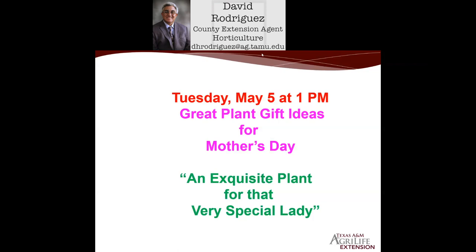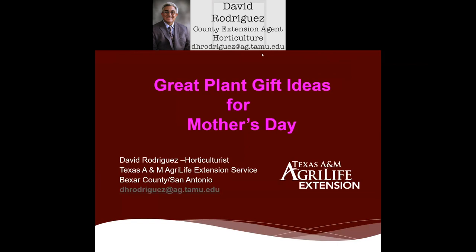Hello everyone, thank you for joining us today. Today's our seasonal gardening webinar. We're going to cover great plant gift ideas for Mother's Day. Let's look for an exquisite plant for that very special lady in your life. My name is David Rodriguez. I'm the horticulturalist with Texas A&M AgriLife Extension Service here in Bexar County. That's my email address, so don't hesitate if you have any gardening or landscape questions to send me an email.